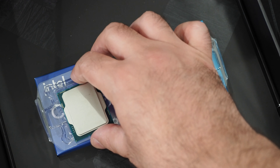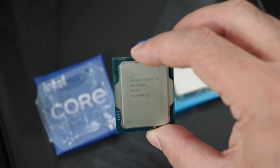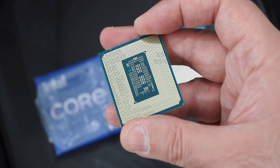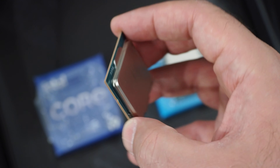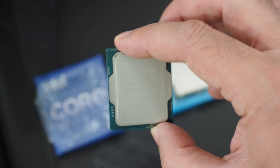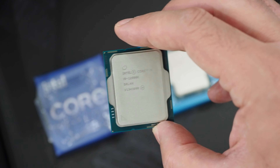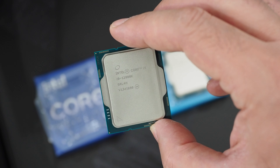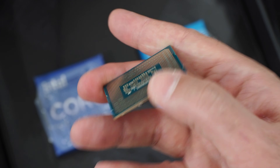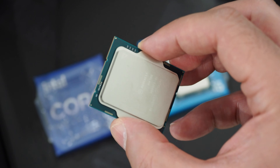I'm going to leave the i5 in the package and give you a closer look at the flagship — this is the Core i9-12900K. This is the 16-core flagship with eight performance cores and eight efficiency cores, with support for 24 threads. There's 30MB of Intel Smart Cache with 14MB of L2, and the same support for DDR4 or DDR5 memory. Peak Turbo Boost clocks on this processor are 5.2GHz, with a base clock on the efficiency cores of 2.4GHz. There's actually a much wider range of frequencies with these chips because of that hybrid architecture and the mix of cores.